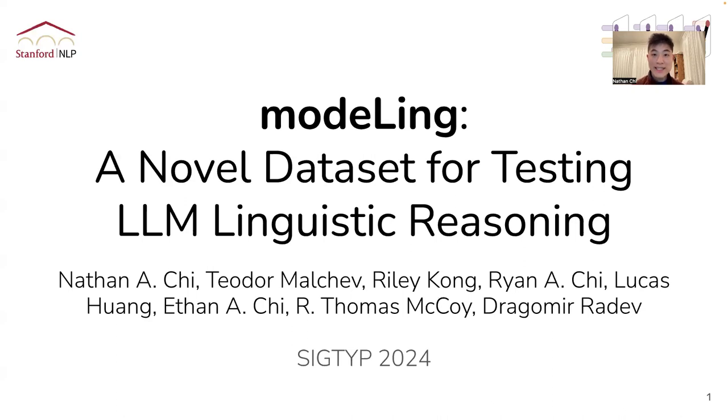Hi, everyone. My name is Nathan Chee, and today I'm presenting Modeling, a novel dataset for testing LLM linguistic reasoning. This work was co-authored between Stanford NLP and Yale's Lilly Lab.